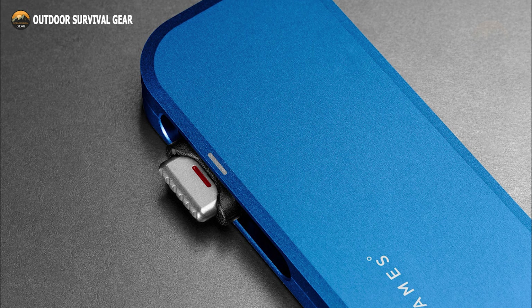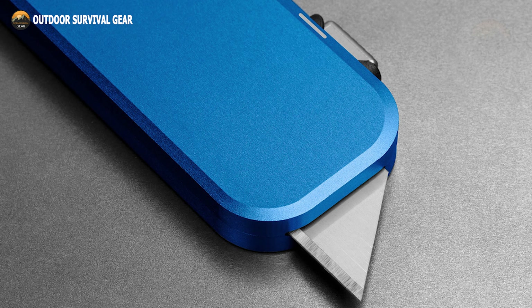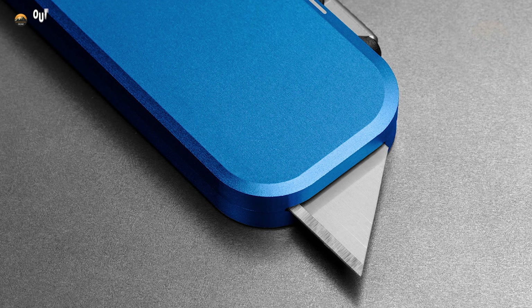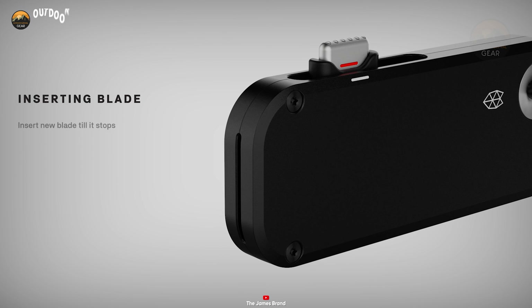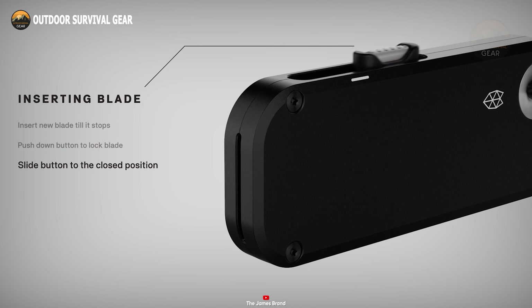With its secure locking mechanism, the Palmer ensures safe use, while its reusable design supports eco-friendliness. Enhance any EDC setup with the James Brand Palmer, where elegance and practicality converge.